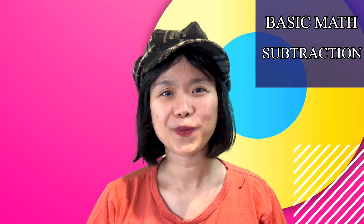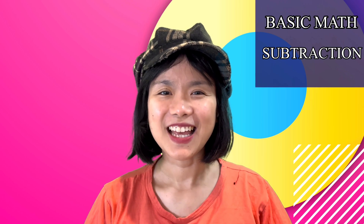If you haven't watched the last video, I will put the link in the description below. So, are you ready? Let's go!